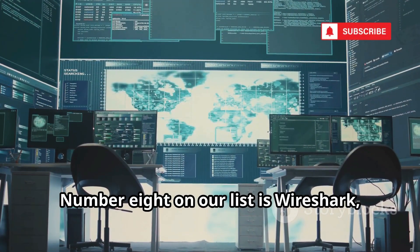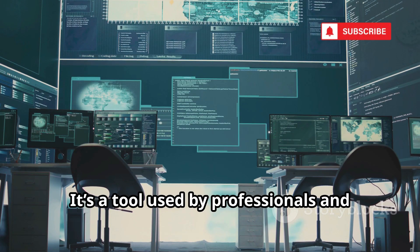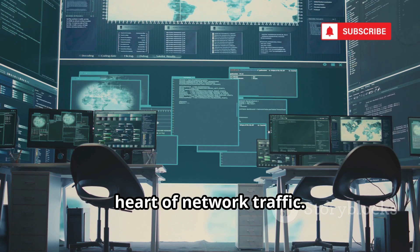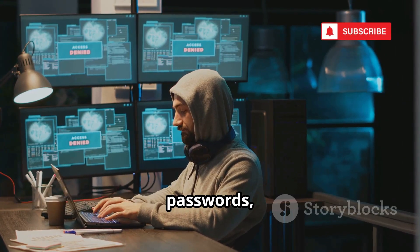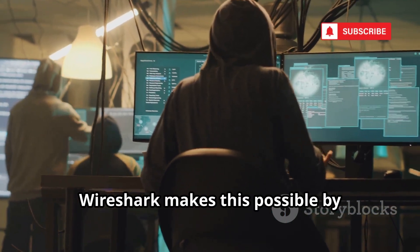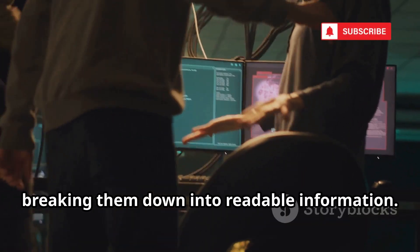Number eight on our list is Wireshark, the world's most popular and powerful network protocol analyzer — a tool used by professionals and hobbyists alike to peer into the very heart of network traffic. Imagine being able to see every single piece of data traveling across a network: emails, passwords, images, and even the websites people visit. Wireshark makes this possible by capturing and displaying all the raw data packets that move through a network, breaking them down into readable information.